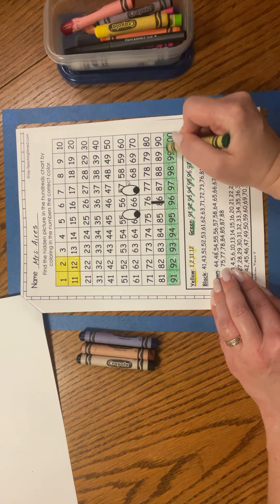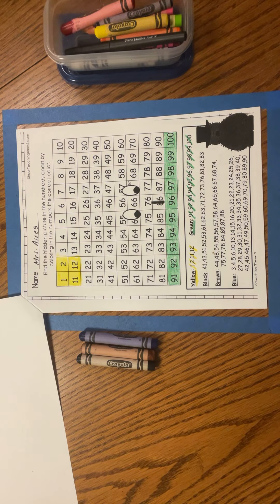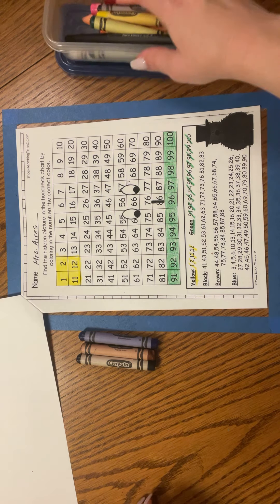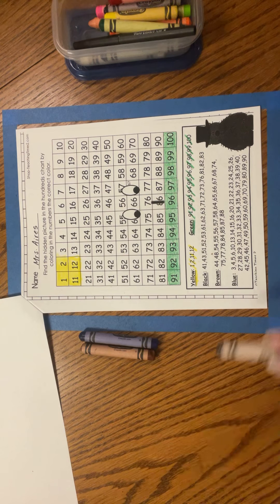So that yellow must be the sun. I see sun and grass, so this must be an outside picture. Hmm, what could it be? Let's keep working to find out.